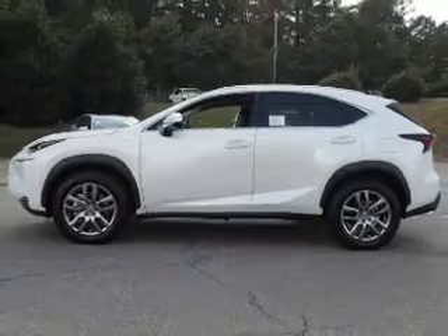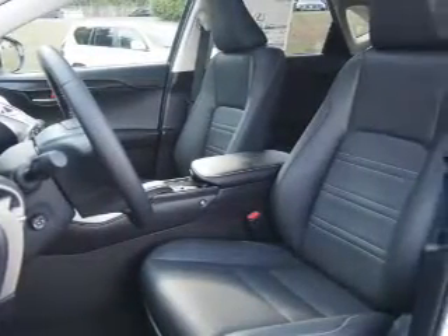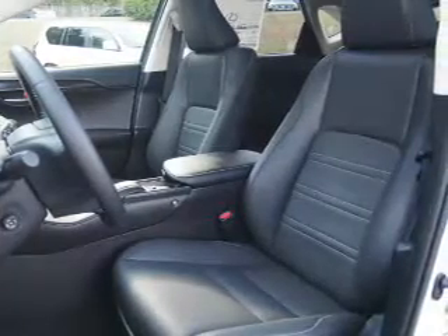The features include electric trunk, auto-dimming mirrors, a spoiler, an alarm system, keyless entry, independent suspension, brake assist, traction control, stability control, and front ventilated disc brakes.